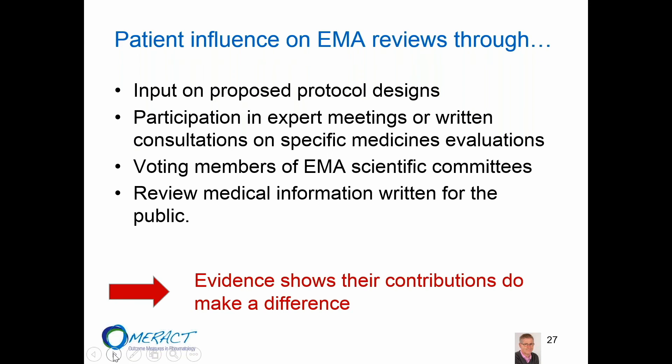The EMA has announced that evidence from their own monitoring and evaluation has shown that the contributions patients provide make a real difference in the work they conduct compared to ten years ago.